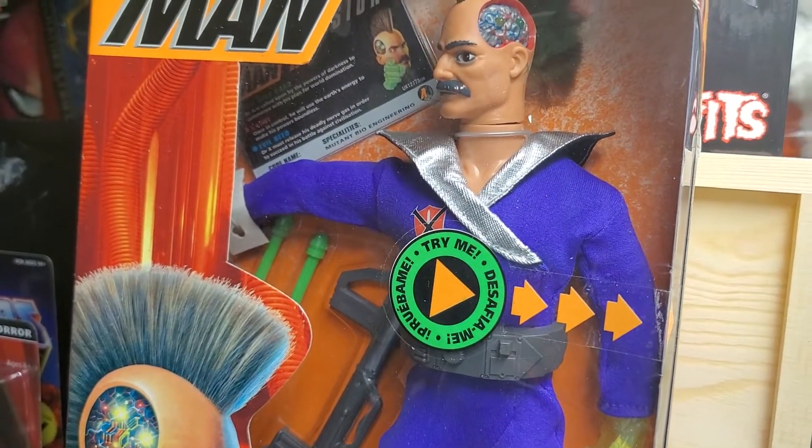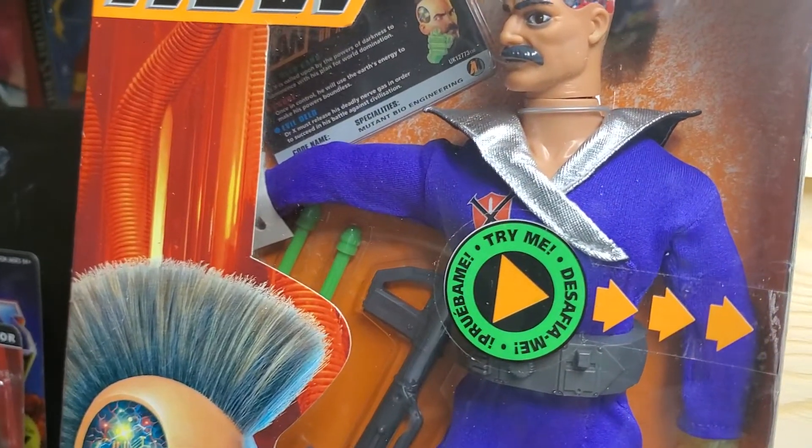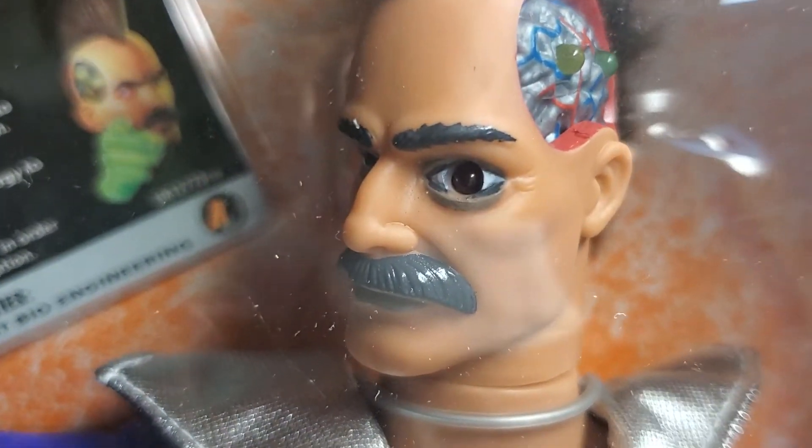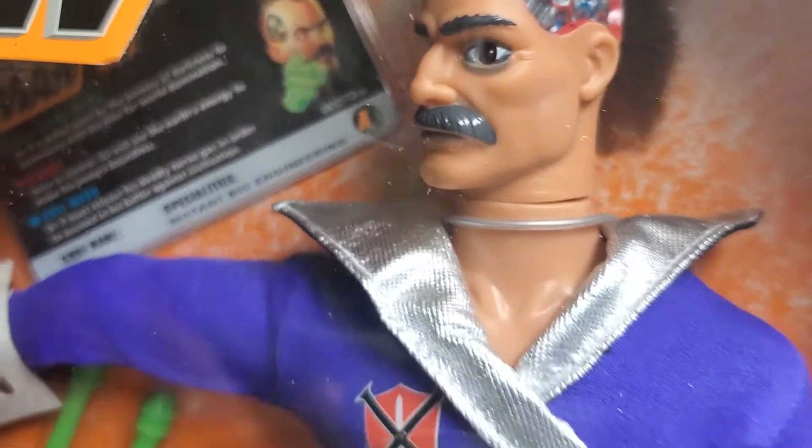In its own charming way, it comes with everything — a brain, an electronic brain that lights up, a laser eye, a red eye that lights up, spring-loaded activated weapons. You can't beat it.